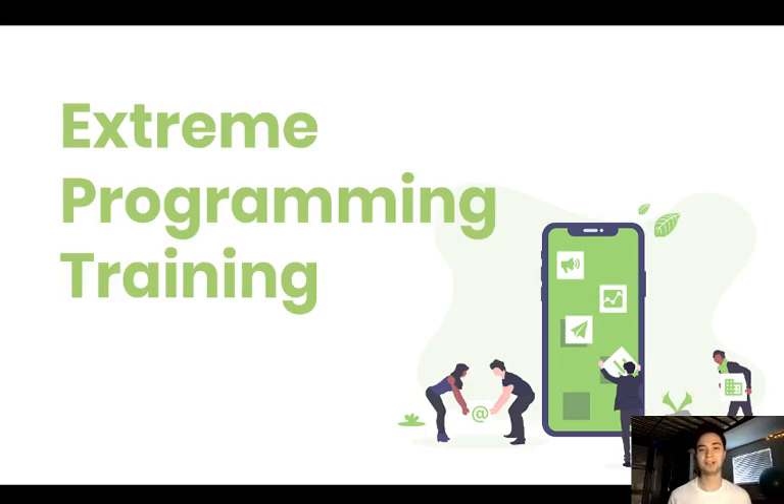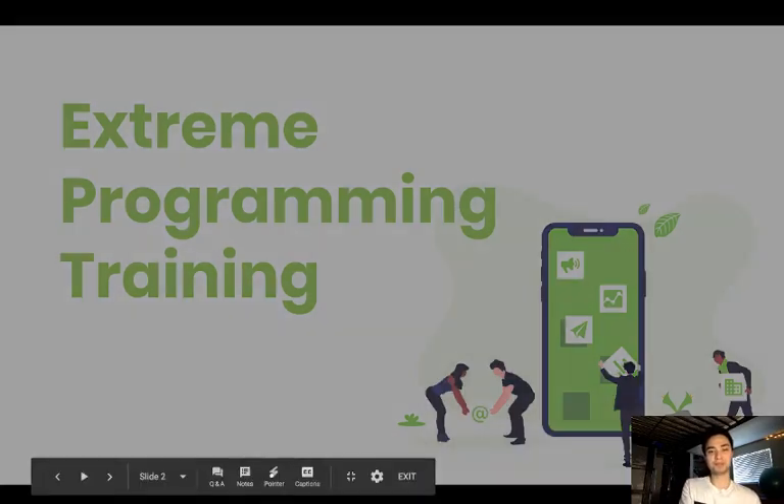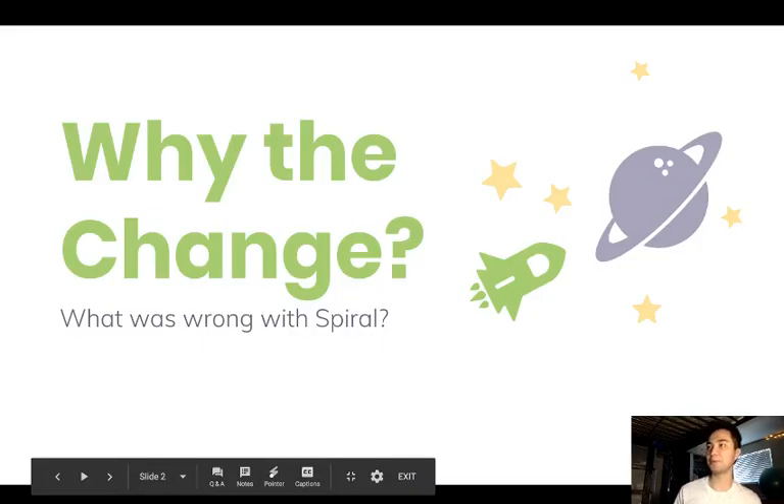Welcome everyone. This is the training for Extreme Programming that we are doing here at our company. My name is Mauricio and I'm here to help us understand and implement the Extreme Programming methodology. As we know, as a company we had a little bit of issues with the spiral method, so we're here to implement a new one.